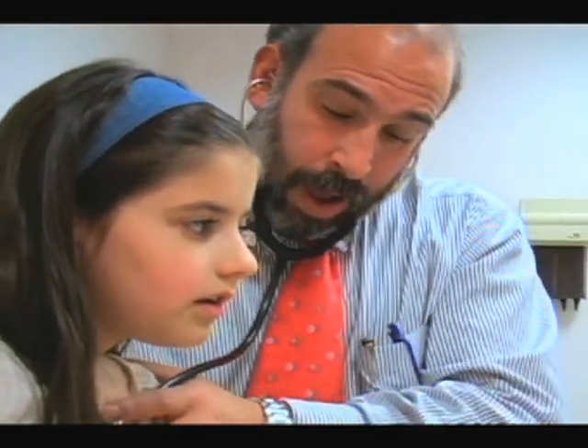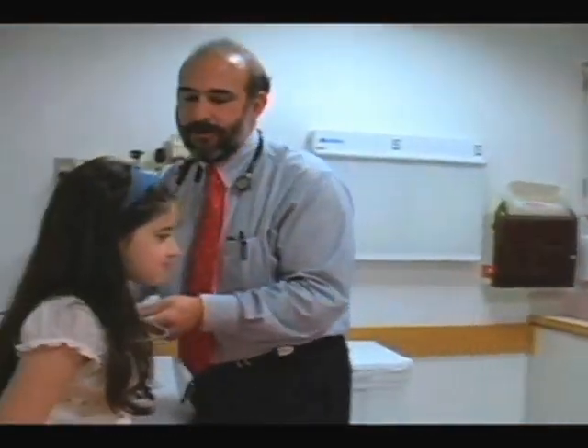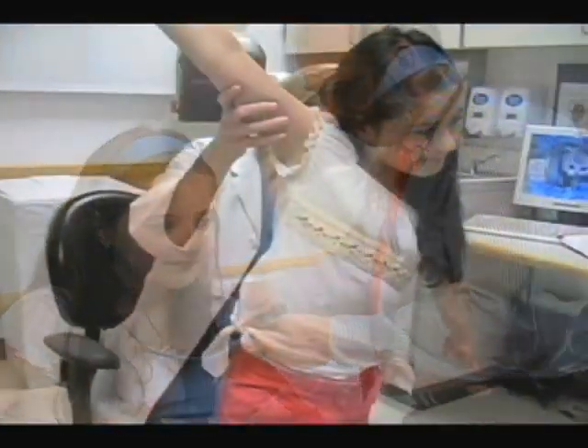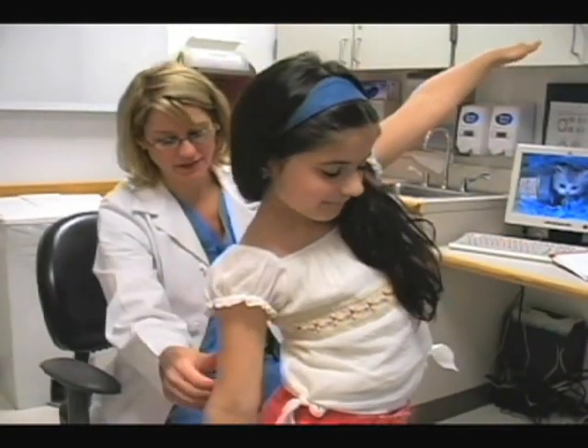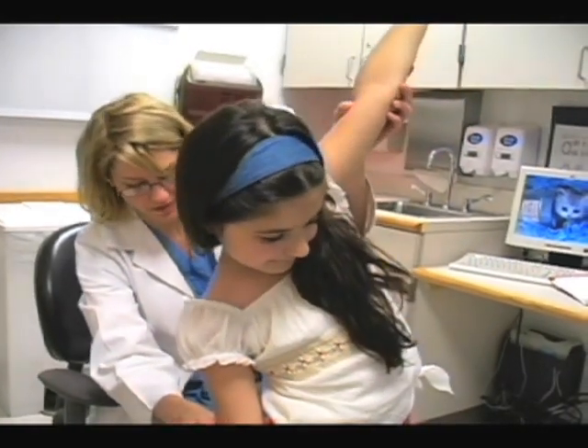There is a chance for recurrence with a Gore-Tex patch in place, so that needs to be followed. One needs to also follow chest wall development because that could be restricted by a patch. One needs to follow for the possible development of curvature of the spine — scoliosis — and for pectus deformities, depression of the breastbone. These are things that have been seen from time to time in children that have a Gore-Tex patch.